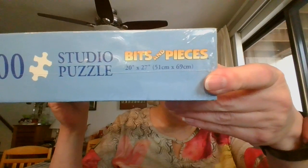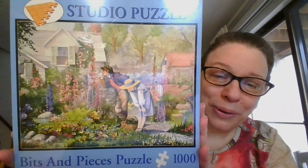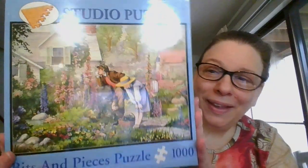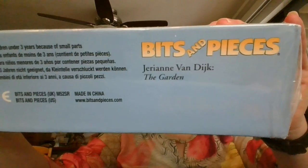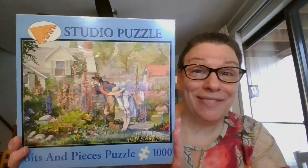This one is by Bits and Pieces. It is 20 by 27 inches and it is a thousand pieces. It is called 'The Garden' — a cute couple in a beautiful floral garden. This one is still sealed in plastic. By Bits and Pieces, thousand pieces, 20 by 27 inches. This one is going to be ten dollars, and it is number 15.